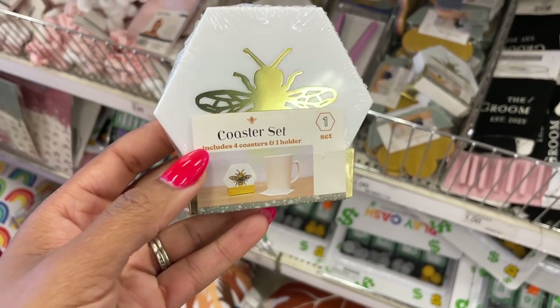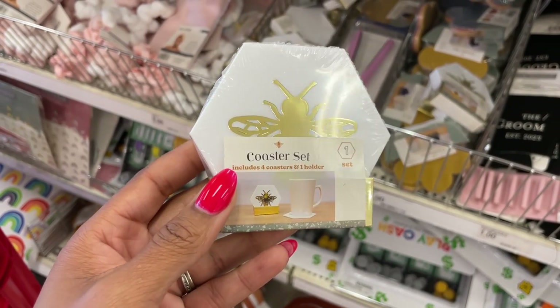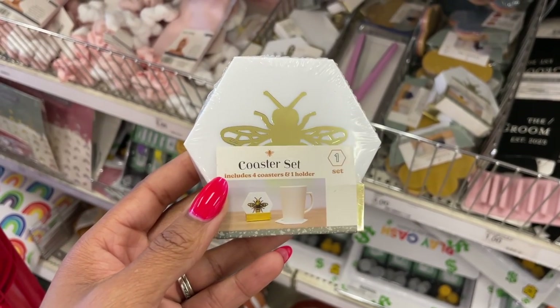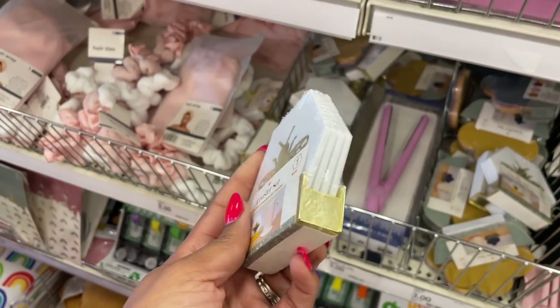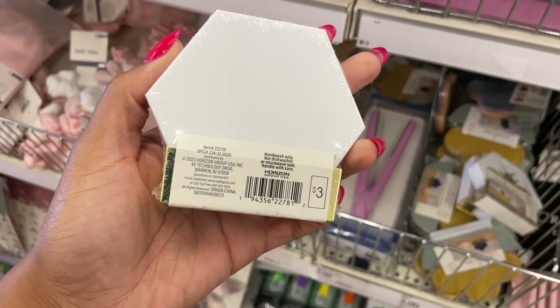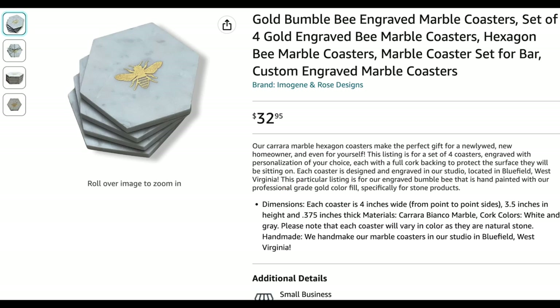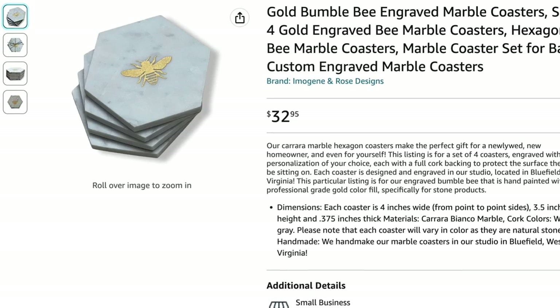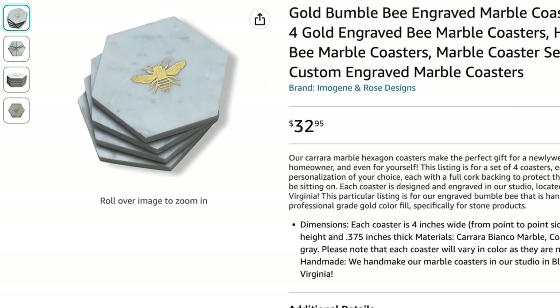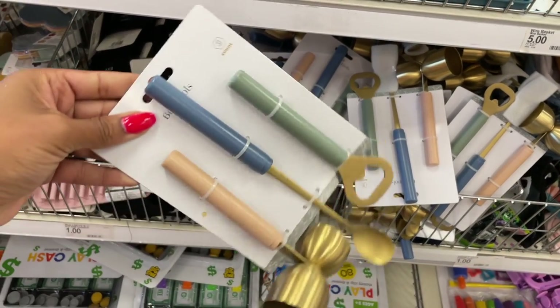This next coaster set was so pretty — really nice with that gold border, and it also came with a gold holder. I thought it was a steal for three dollars. When I looked on Amazon I didn't have much hope, but they actually have a marble version of these same coasters for $32. Target's dollar spot is still the better deal, but that is an option if you prefer marble for your bar cart.